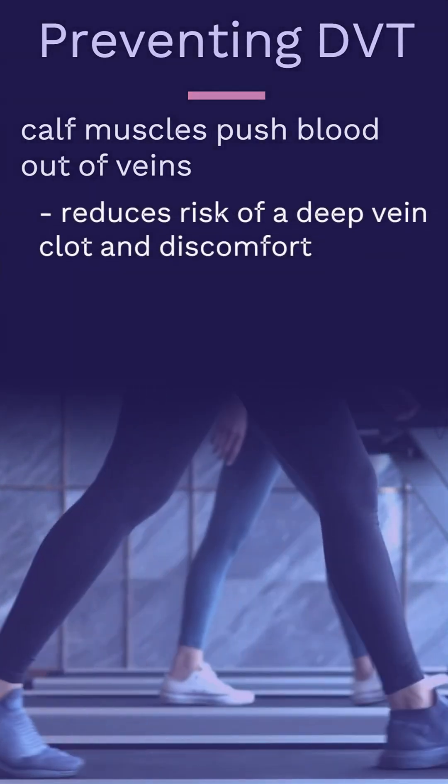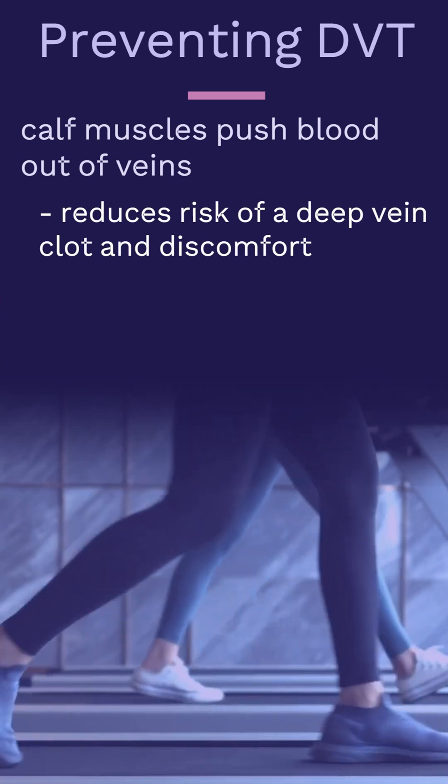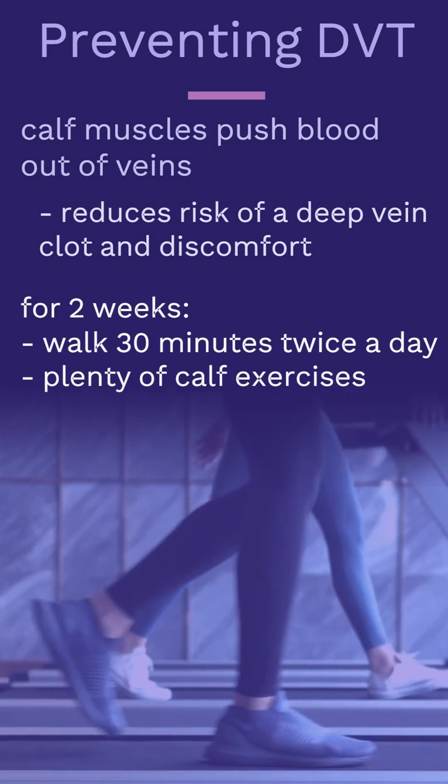This reduces the risk of a deep vein clot and reduces postoperative discomfort by also emptying the superficial veins. For two weeks after treatment, walk 30 minutes twice a day and do lots of calf exercises.